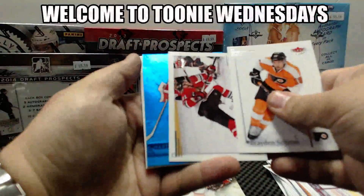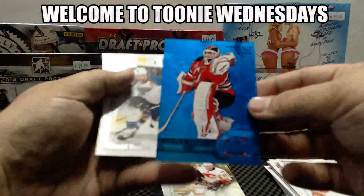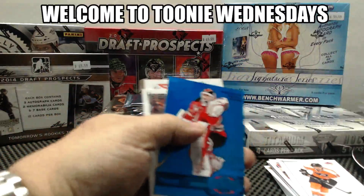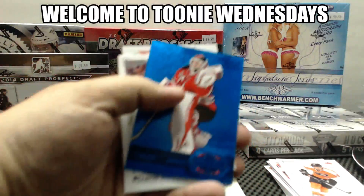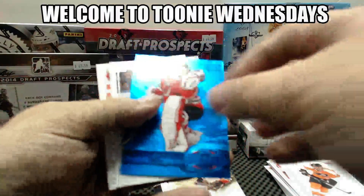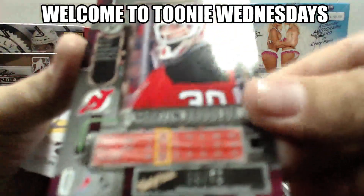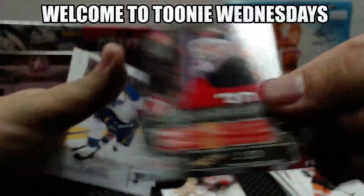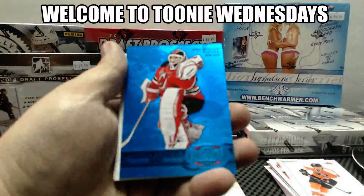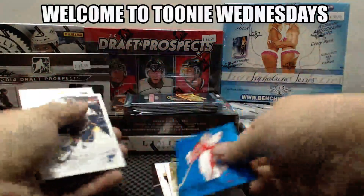Blue PMG, nice. Marty Berdure for the New Jersey Devils. Very nice. That deserves a horn. 28 of 50. I thought the blue ones are out of 10, I got too excited. Sorry about that. But overall, nice hit for the Devils, Marty Berdure blue PMG.